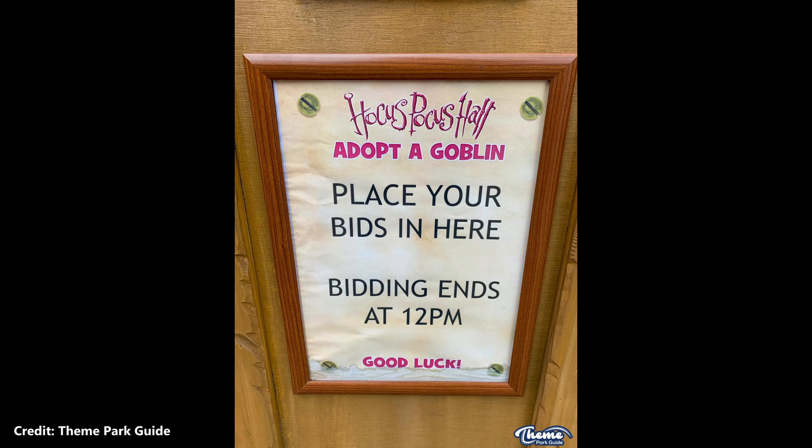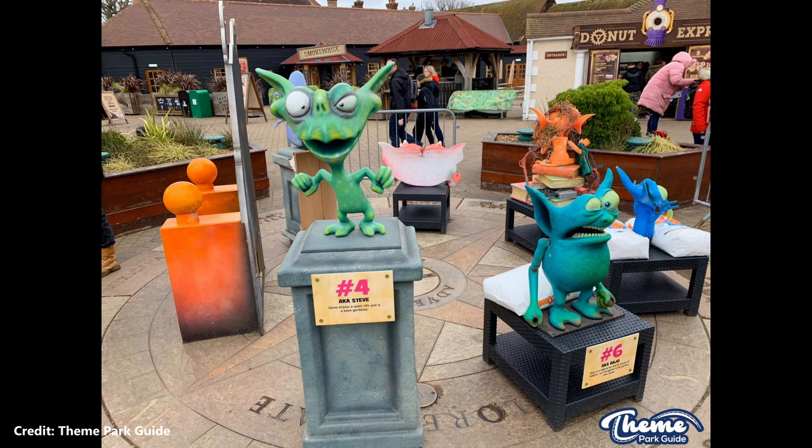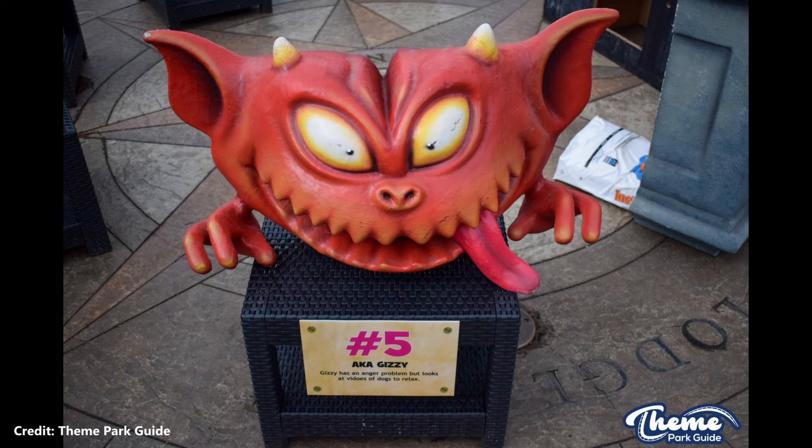In 2019, following the closure of Hocus Pocus Hall, some of the old props including goblin statues were sold off to fans through a silent auction. Guests wrote down a value for the item they wanted, and were called after 12pm if they had won. Due to it being a silent auction, the final values will never be known, however all proceeds went to the Chessington Conservation Fund.